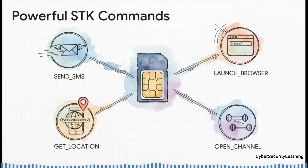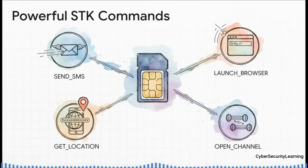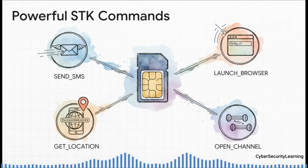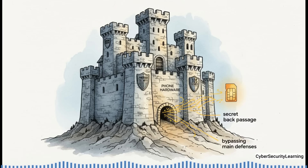We're not talking about small stuff here. The SIM can command your phone to send a text message you'll never see in your message history. It can demand your exact location data, pull your phone's unique serial number (the IMEI), force your browser to open a shady website, or tell your phone to make a call — all without a single tap from you. Your phone's OS has high-tech locks at the front door, but the SIM Toolkit operates in a secret tunnel that bypasses all of that and goes straight to the hardware. Security features like permissions and sandboxing are completely irrelevant here.